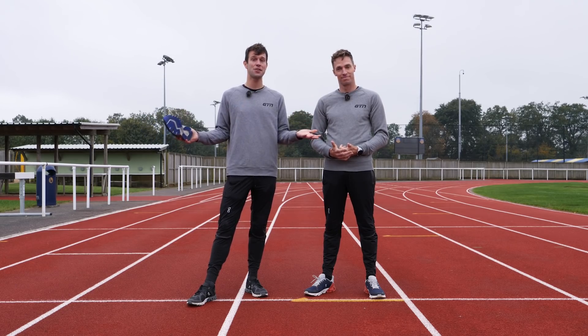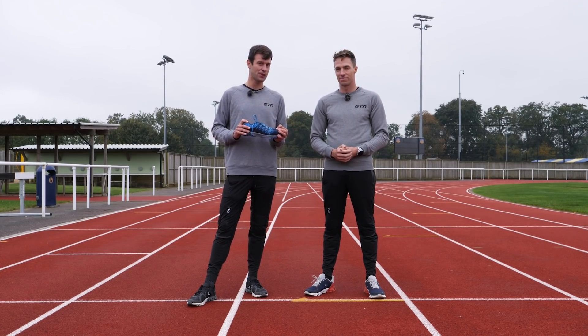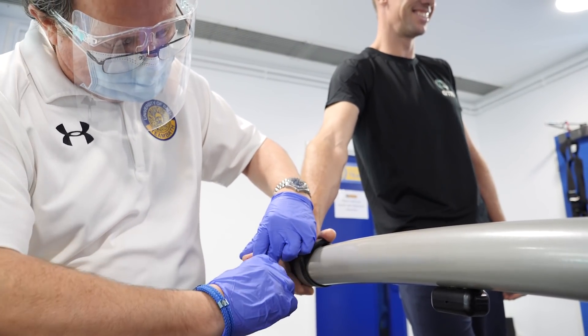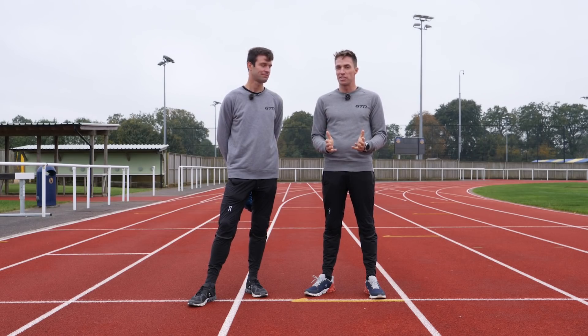Here we are at the University of Bath, the kind of place that you come to if you want to do things properly. Because James and I aren't practicing scientists — although one of us does have a sports science degree — we've brought in the help of sports physiologist Jonathan Robinson. So what we're going to do today here in the lab is some exercise physiology tests.